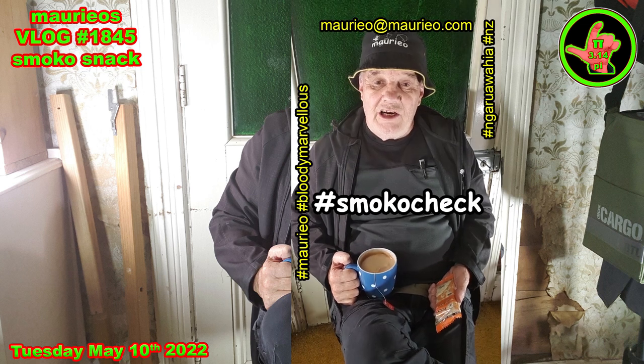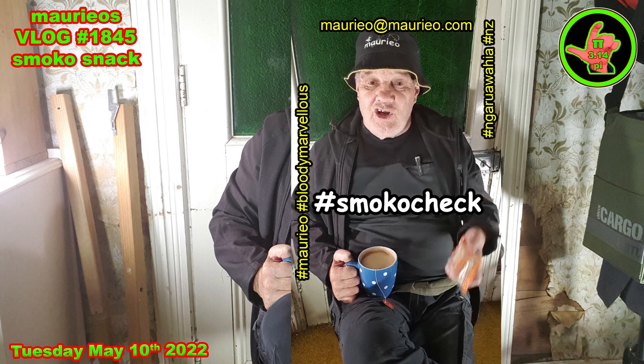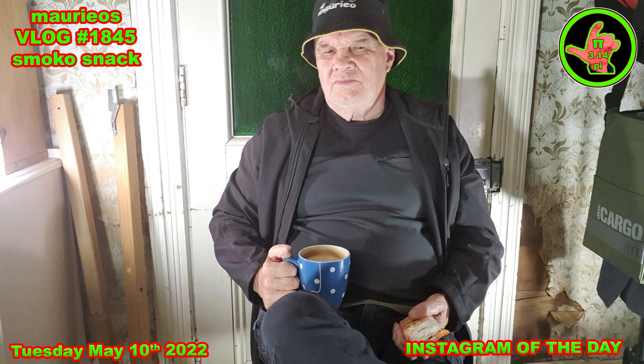Smoko check for a quick snack between classes — I have the Nature Bake yogurt coated apricot muesli bar, number 507 in the vending machine, with English breakfast tea in the polka dot cup. Bloody marvelous! Hello, welcome welcome welcome. The yogurt covered apricot muesli bar by Nature Bake has certainly become a staple smoko for me when I'm in a hurry.